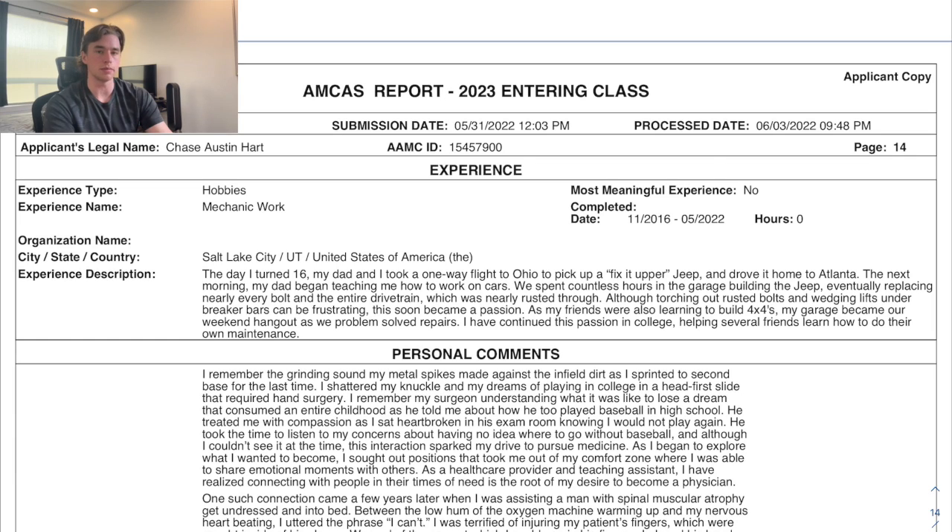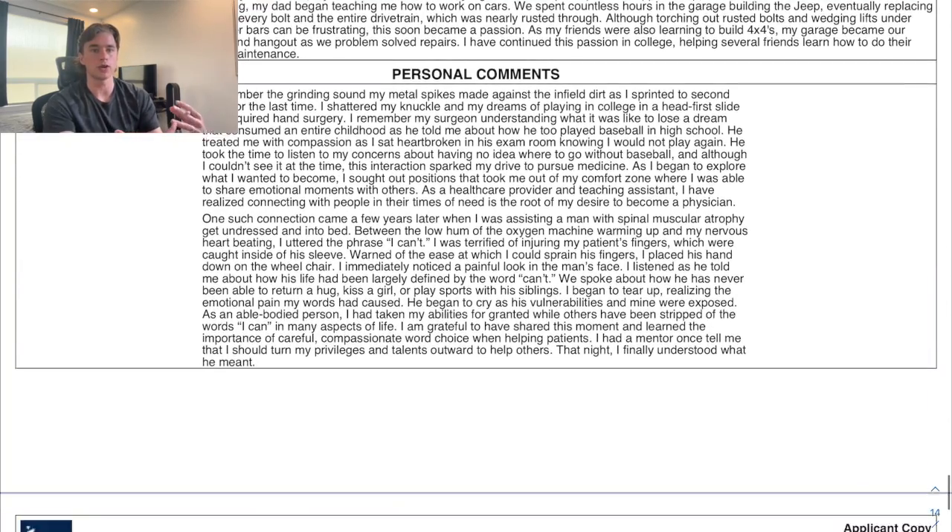I also listed one hobby: mechanic work. I built an off-road car and work on old motorcycles. I included this to show more depth of who I am as a person.